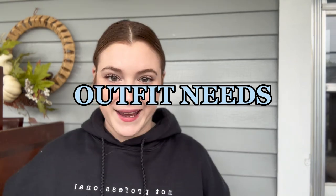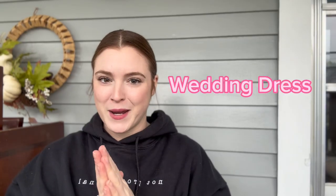Hi, I'm Linnea, owner of The Wedding Talk, and this is the Wedding Planning Bootcamp. Today we're talking about all the outfit needs you might have — dress, suits, veils, anything like that. Let's start with the wedding dress.